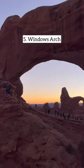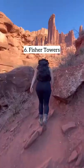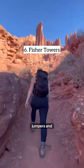Number four, Turret Arch at Sunset. Number five, the Windows — but try to go behind it. Number six, Fisher Towers, and you can even see base jumpers and climbers.